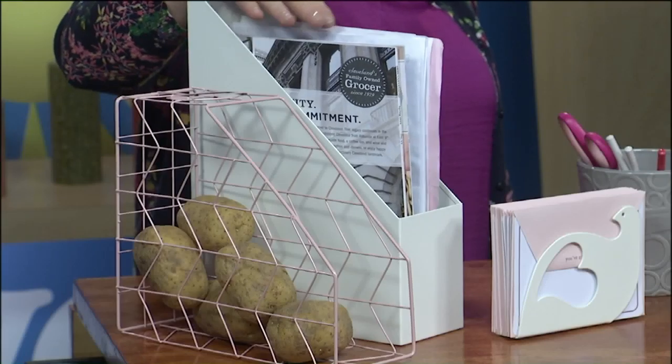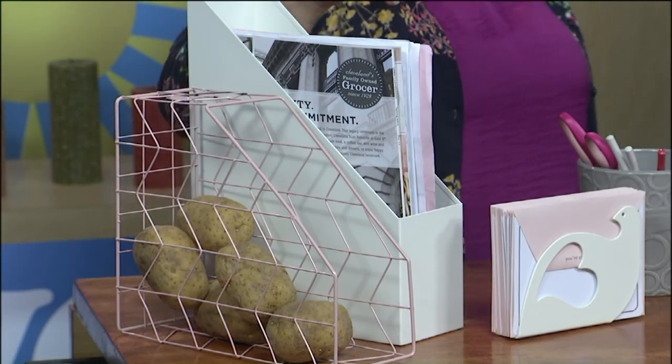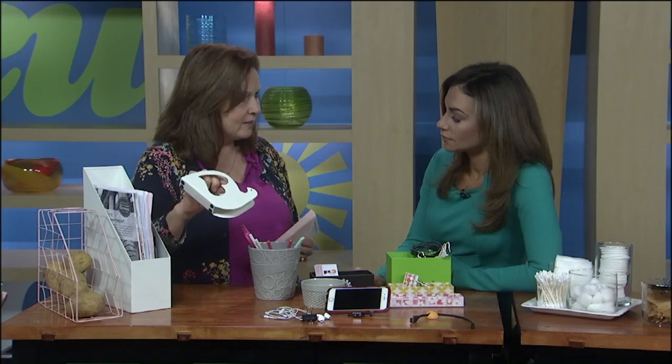Check them out on Pinterest, there are great ideas. These were traditionally used in the office — they're magazine boxes — but throw them in the pantry with your potatoes, onions, whatever. It's a great idea. And then for those loose recipes and things like that, throw that in your pantry too.